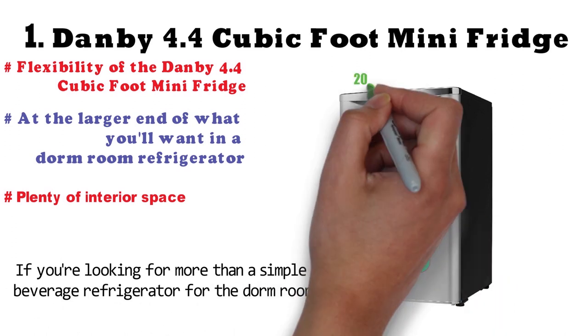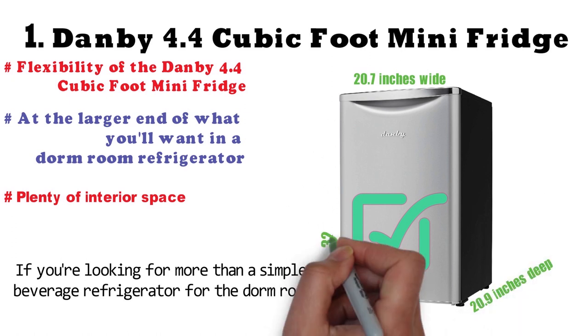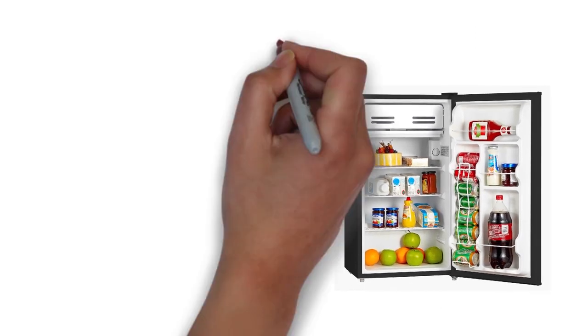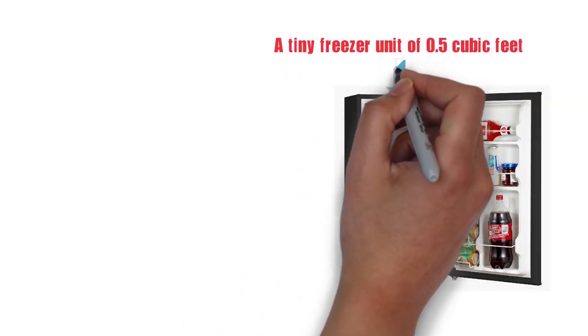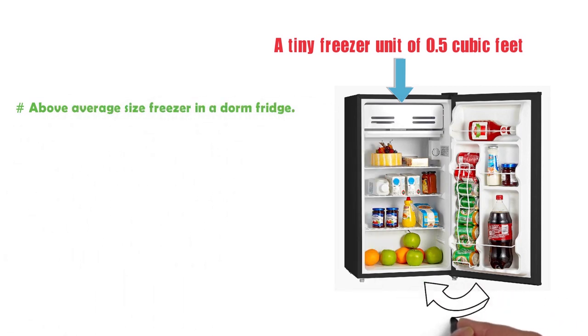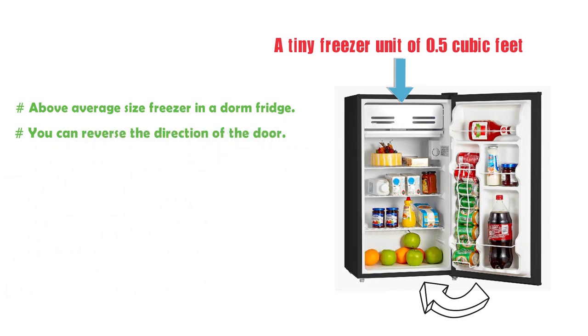The Danby mini-fridge measures 20.7 inches wide and 20.9 inches deep. At 32.7 inches in height, this unit may not fit well in a small dorm room. It does offer a tiny freezer unit of 0.5 cubic feet, which is an above-average size freezer in a dorm fridge. You can reverse the direction of the door, allowing you to place the refrigerator in any location in the room. It also has a beverage dispensing rack.